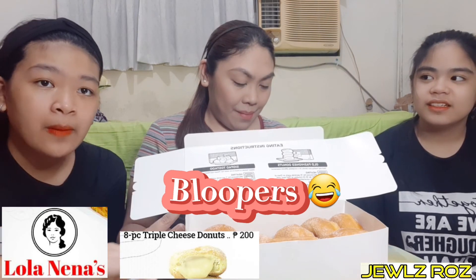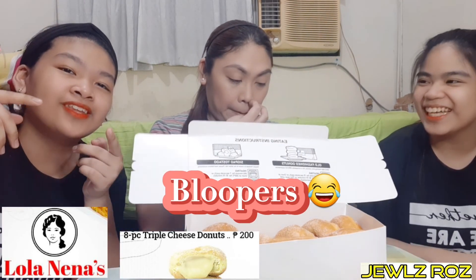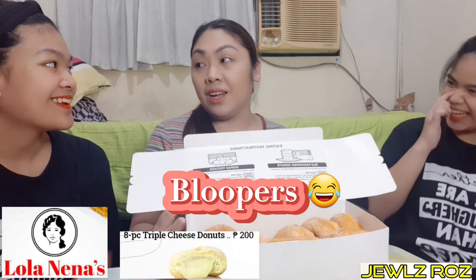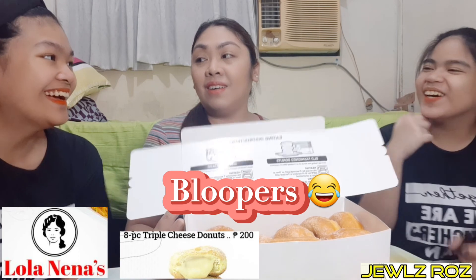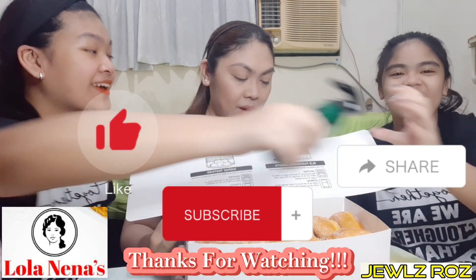Bago namin to kainin, papakitaan muna namin kayo ng malupitang montage. Actually, napakita na natin yung sasala — kakatko nalang yun. Okay, thank you, thank you, thank you. Bye.